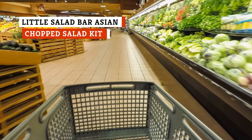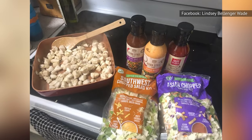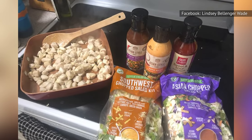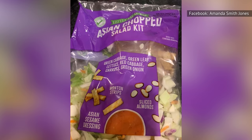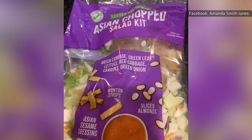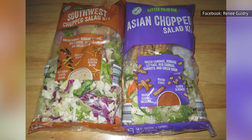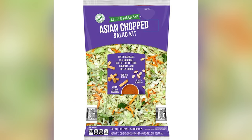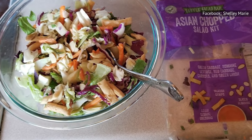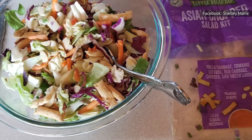Asian salads bought in grocery stores are usually too sweet and too reliant on wonton strips. At Aldi, try the Little Salad Bar Asian Chopped Salad Kit for something refreshingly different. This salad has green cabbage, red cabbage, kale, lettuce, green onion, carrots, thinly sliced almonds, and the right amount of wonton strips. Add the included sesame dressing that is sweet but not too sweet, and Aldi will become your go-to stop for a yummy salad kit. Whether you add in chicken or eat the salad as is, you'll be hard-pressed to find an Asian salad this good even at a restaurant.